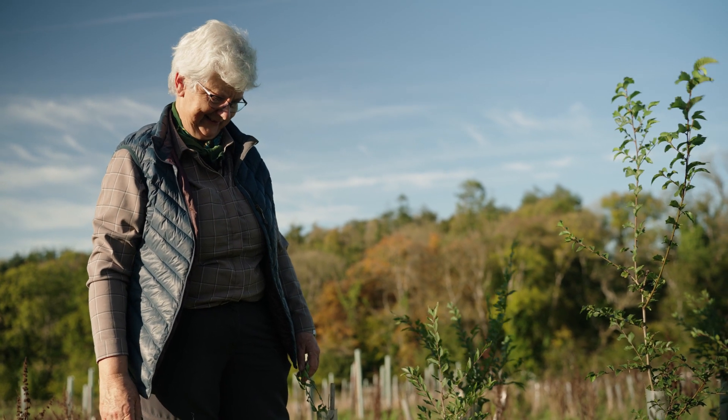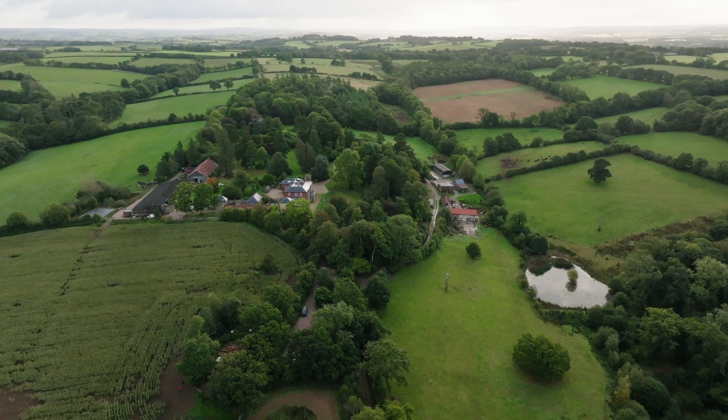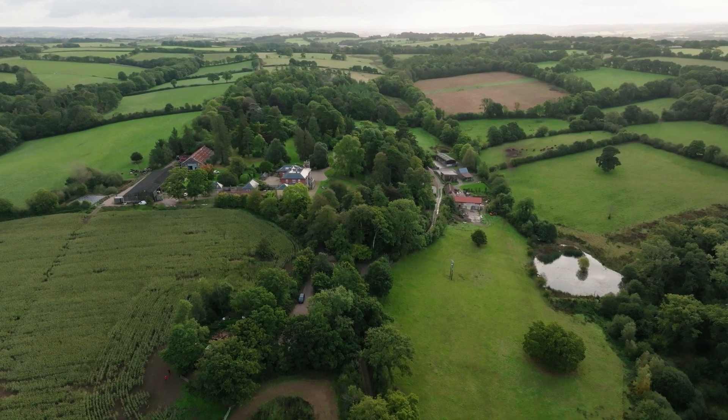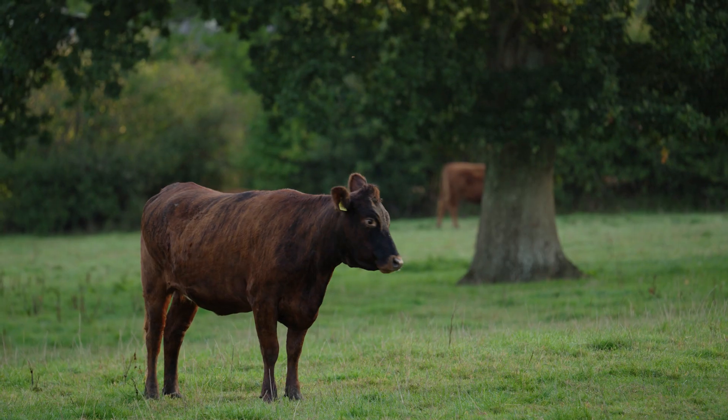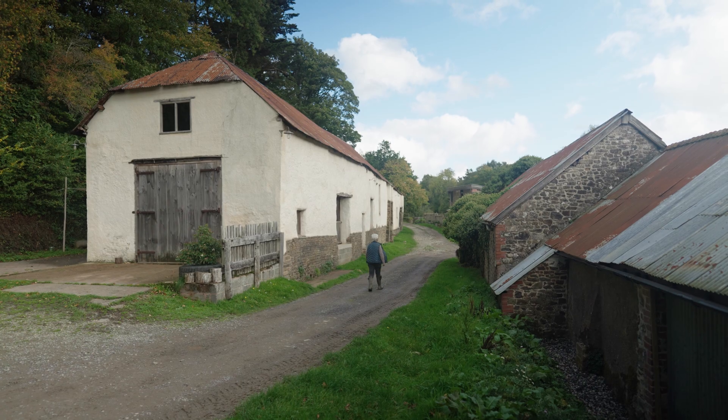I'm Carolyn Richards, this is Asheridge Court Farm at North Thornton. We produce beef boxes and also sell direct to butchers through Farm Wilder. We have a wedding venue.